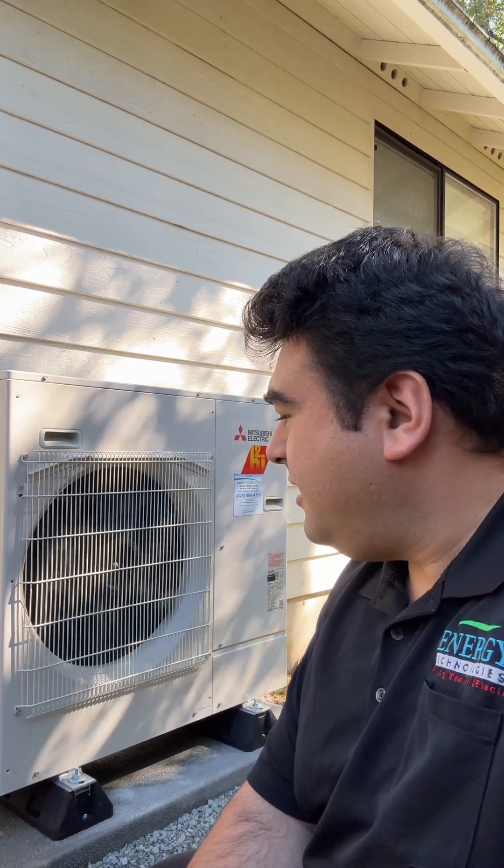We're finishing up our Kirkland heat pump installation. This was put in with the City of Kirkland's East Side Energy Smart funds, so they got a six thousand dollar City of Kirkland rebate. This is also applicable in Bellevue, Issaquah, Sammamish, and Mercer Island. If you're a resident in any of those areas, you can take advantage of the six thousand dollars on top of the Inflation Reduction Act's two thousand dollar federal tax credit.